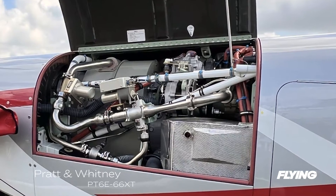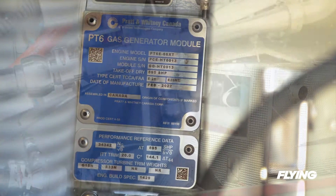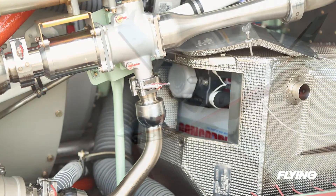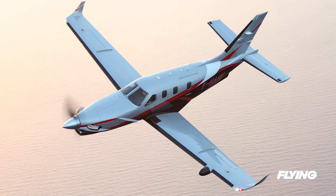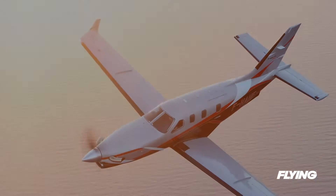The latest model includes a new version of the PT-6 series and the first of the PT-6E iterations to go into one of the company's airplanes. The Dash 66XT gains about 49 horsepower in its thermodynamic rating while retaining the 850 horsepower flat rating of the previous PT-6A on the 940.